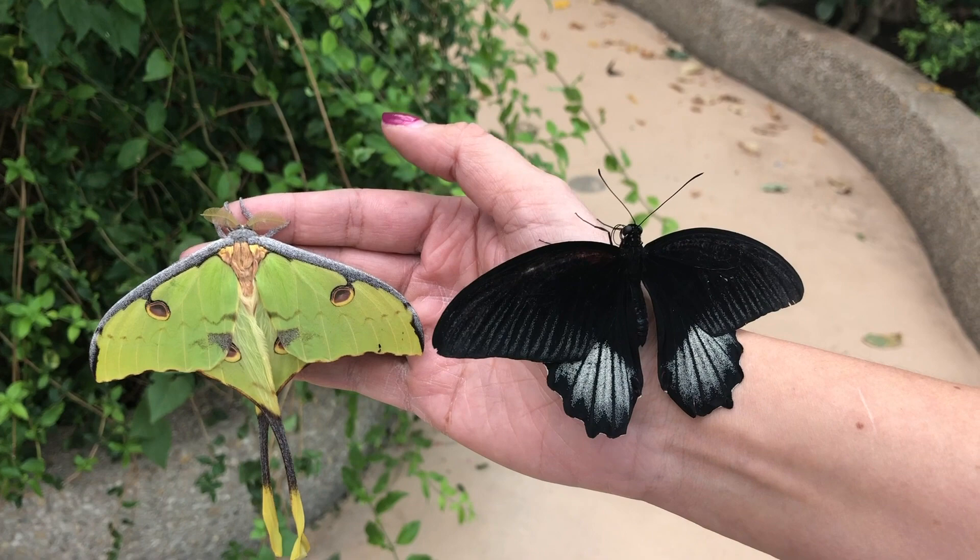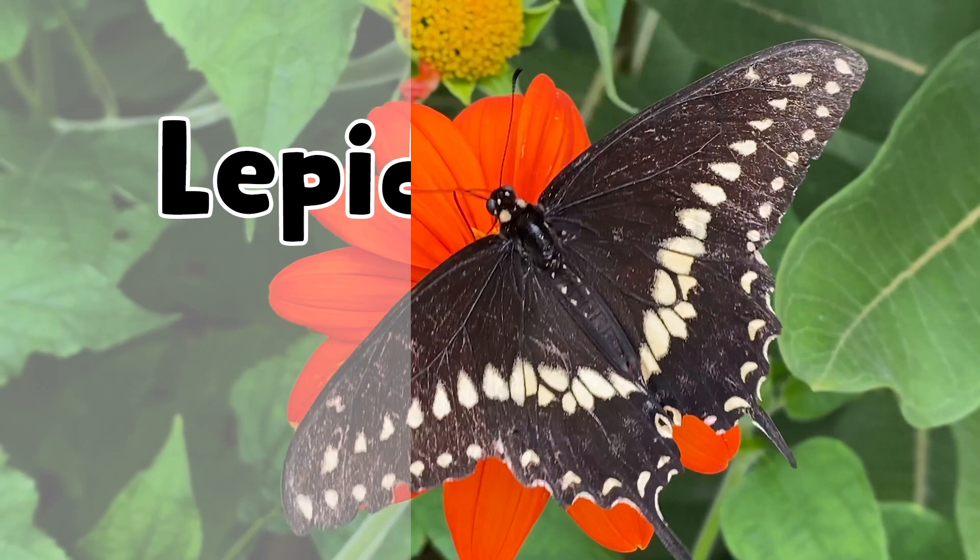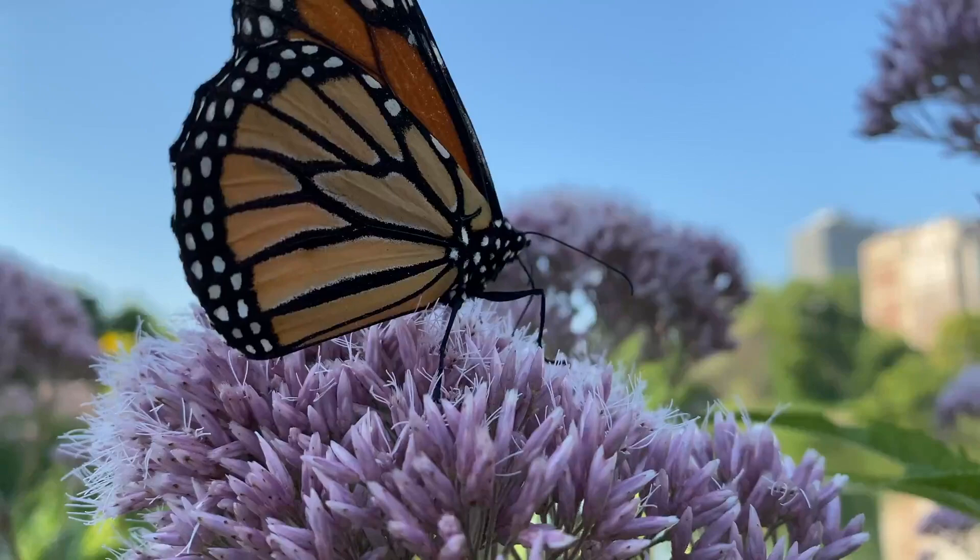Have you ever wondered what the differences are between butterflies and moths? They both comprise a group of insects called Lepidoptera. Lepido means scaly, and Terra means wing. So they're literally named the scaly-winged insects.